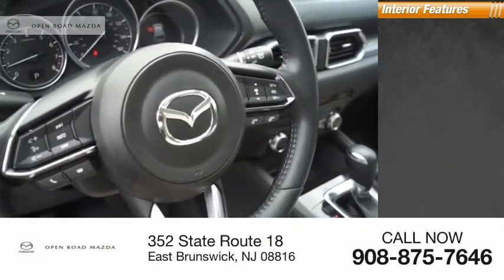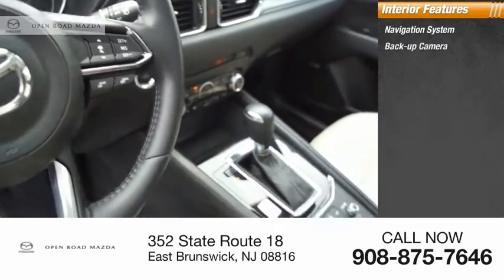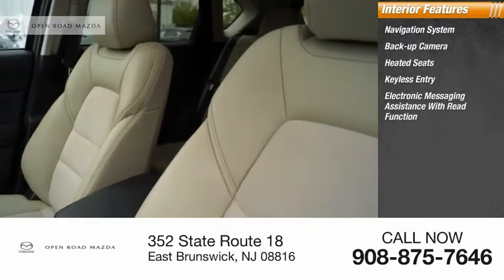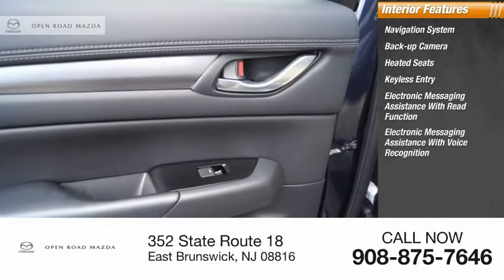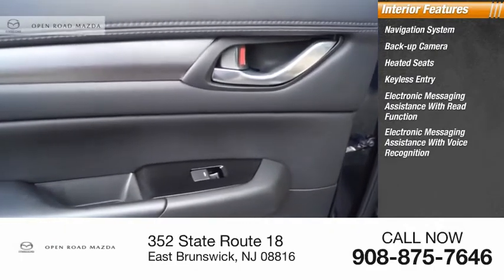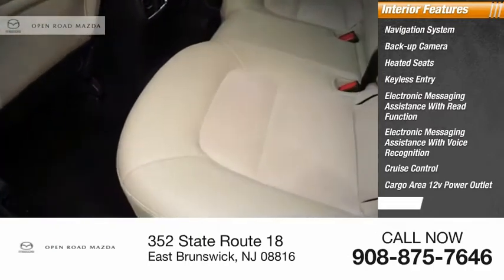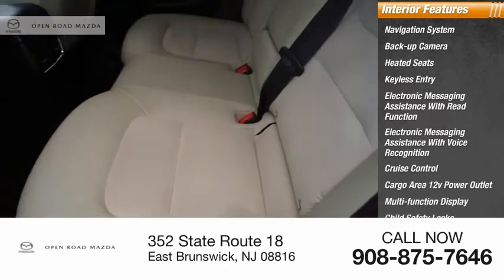Inside you'll find a navigation system, backup camera, heated seats, keyless entry, electronic messaging assistance with read function, electronic messaging assistance with voice recognition, cruise control, cargo area, 12-volt power outlet, multifunction display, and child safety locks.